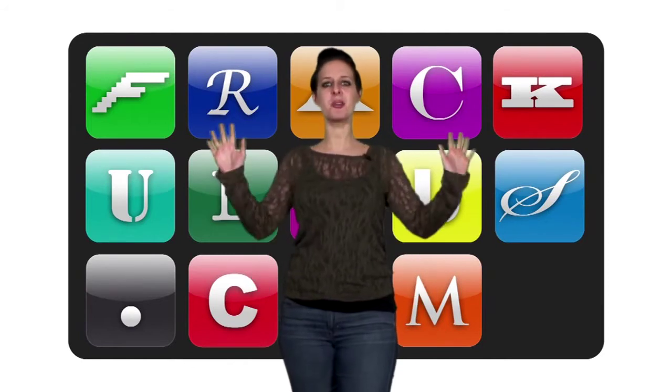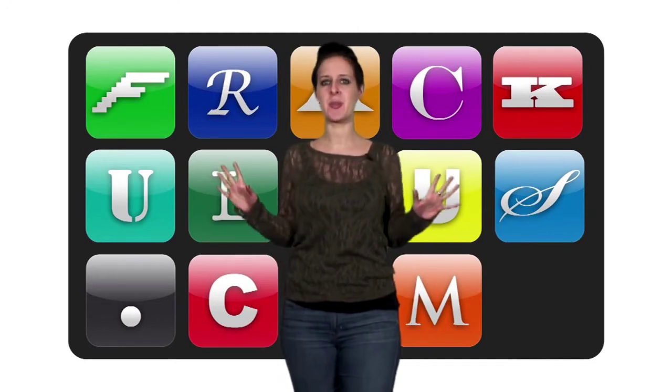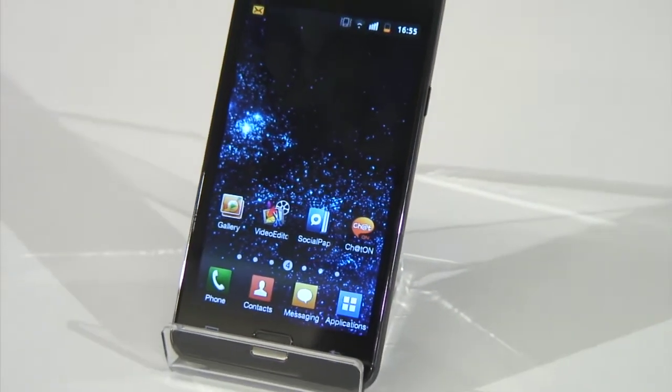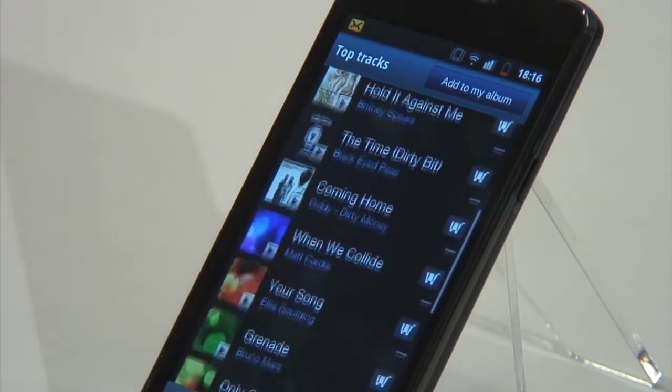Samsung launched a load of products, but their flagship mobile, the Samsung Galaxy S2, is surely the most super sweet. Dual-core, Gingerbread-toting, 8-megapixel, 1080p video recording, and a whole host of enterprise features — it still manages to bag the thinnest smartphone title, thanks to being a tiny 8.9mm thin. Like I said, sweet.